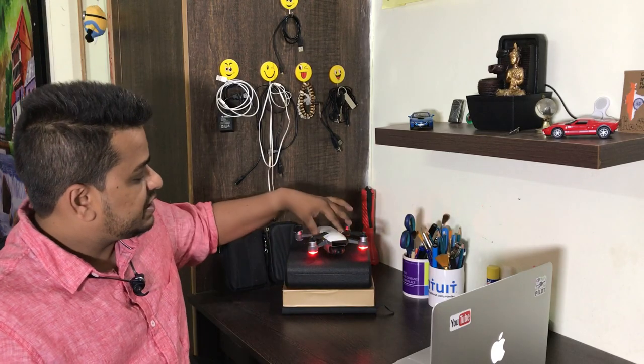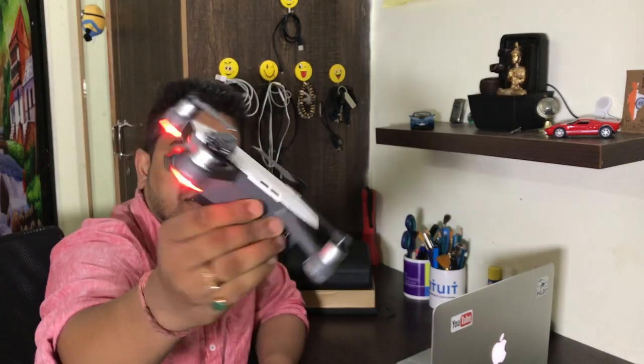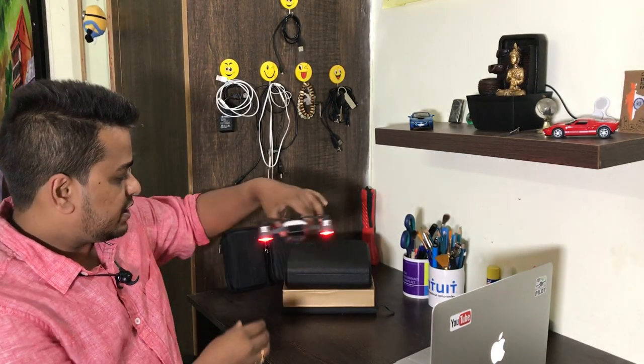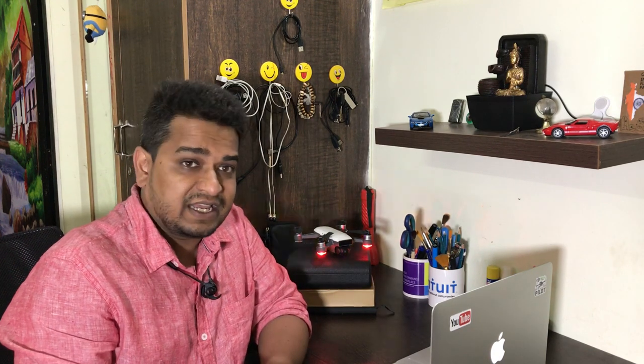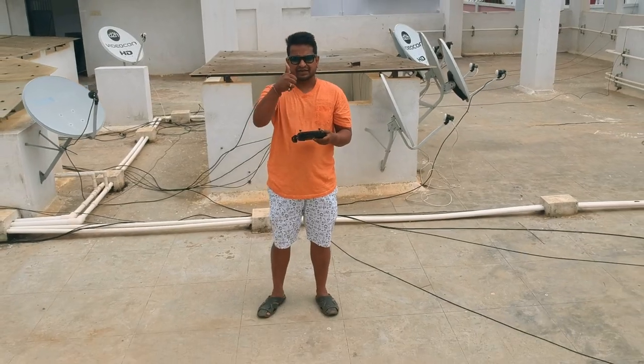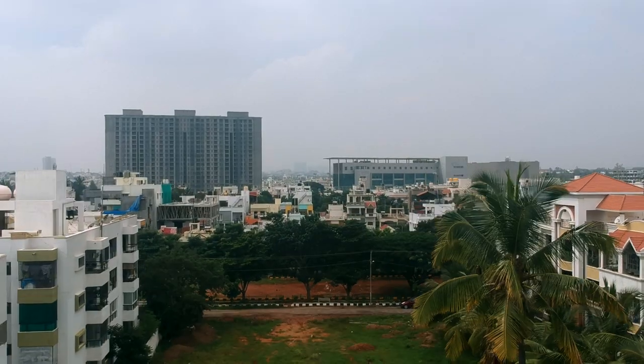I personally use the DJI Spark — you can see it right here. It's an awesome drone and the smallest DJI drone. It was listed on Amazon earlier but now only parts like propellers, remote control, and battery are available there, and the Spark itself is no longer showing up. That's why I didn't include it in this list.